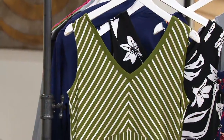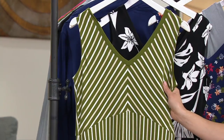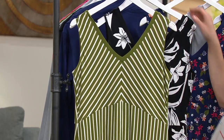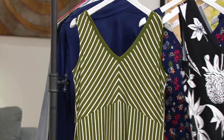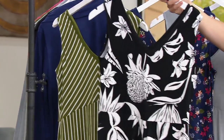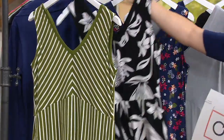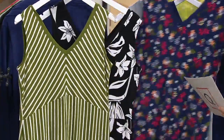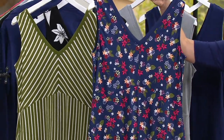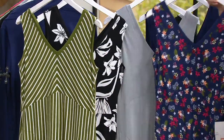This one is the olive stripe — last call, regular only, 2X and 3X. This one is black tropical. Look how pretty this is. Isn't that gorgeous? This one also getting limited. This one is blue tropical ditzy. I like that one — I'm a big fan of the ditzy designs. Limited here as well.